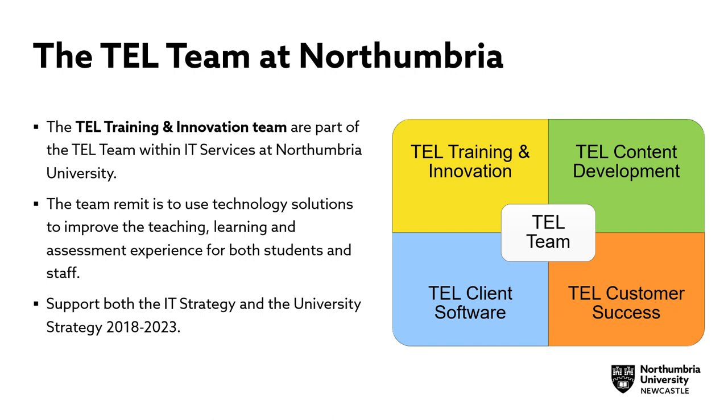The main remit of the TEL Team is to use technology solutions to improve the teaching, learning and assessment experience for both students and staff using innovative and creative approaches, with a strategic objective of enhancing learning through the effective deployment of technology, supporting both the IT strategy and the university strategies.